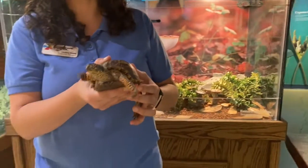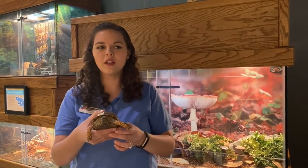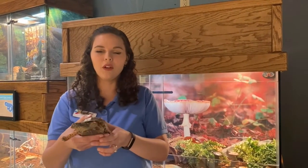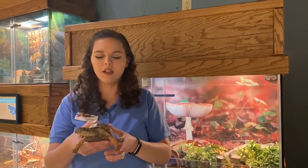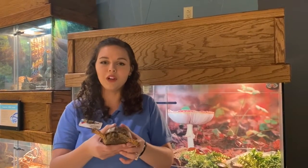Woody will eat several different things. He likes to eat insects, fruits and veggies, worms and snails, and a lot more, including carrion, which is dead animal material. So he'll eat a whole lot of different things that he can find on land. That was Woody, and we're going to move on to our next one.